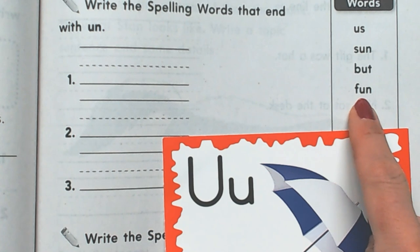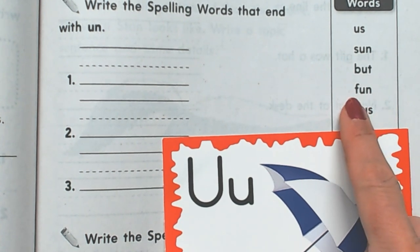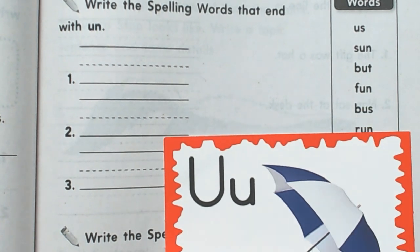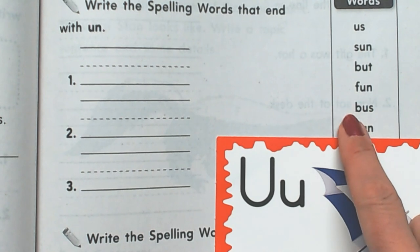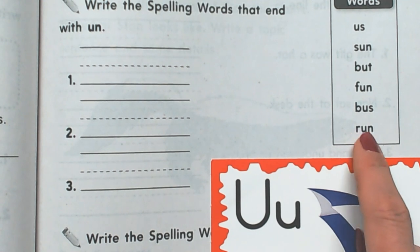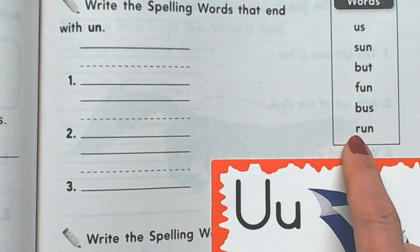This is F, un — fun. I hope I'm going to have some fun this weekend. Fun. And then this says B, us — bus. When it's time to go back to school, maybe you'll get to ride the bus again. And finally we have run. When you have to go fast, you don't walk, you run.